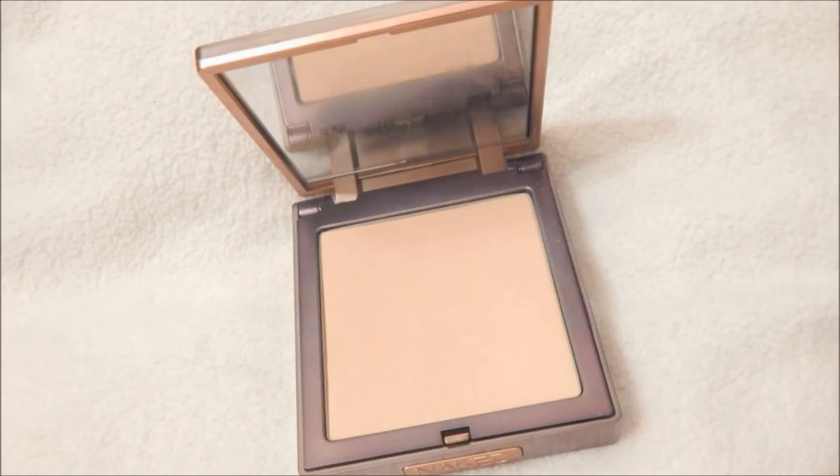And now I'm using the Urban Decay Naked Pressed Finishing Powder in the color Naked Light, and just putting this all over my face and on my neck.